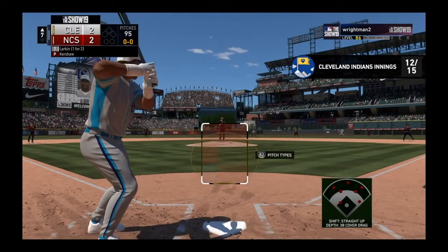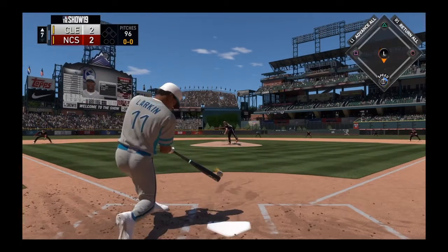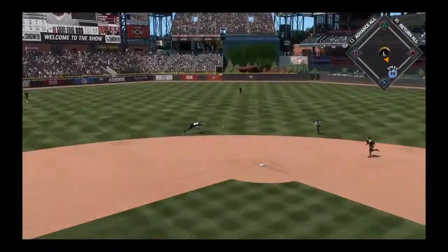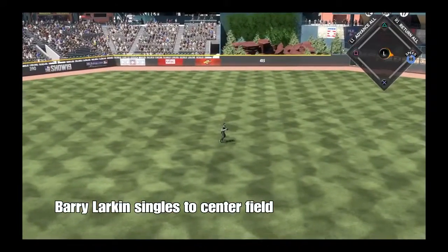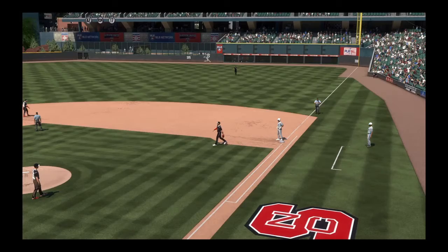Settling in now. Barry Larkin comes in one for two with that home run he hit earlier. Hit hard up the middle, and that'll get through into center. So there's your possible go-ahead run on base now to lead off the inning.